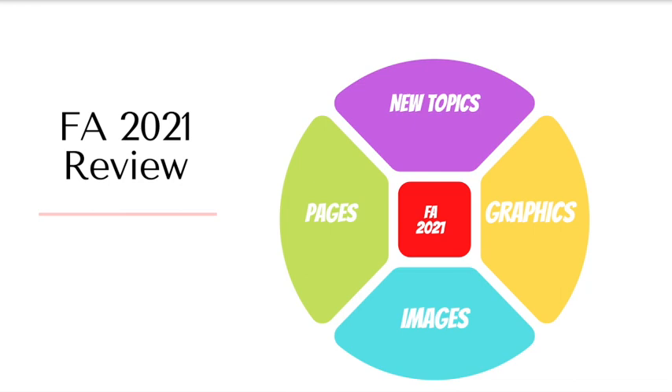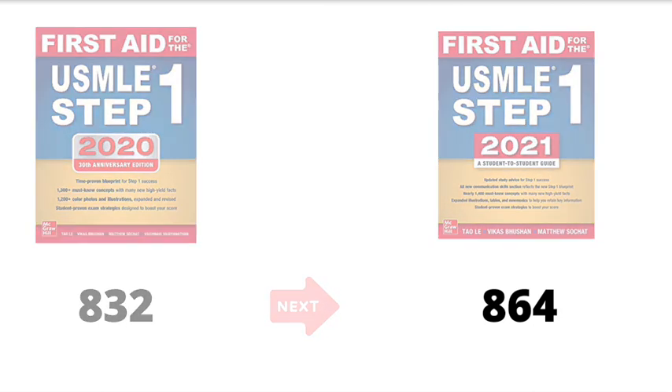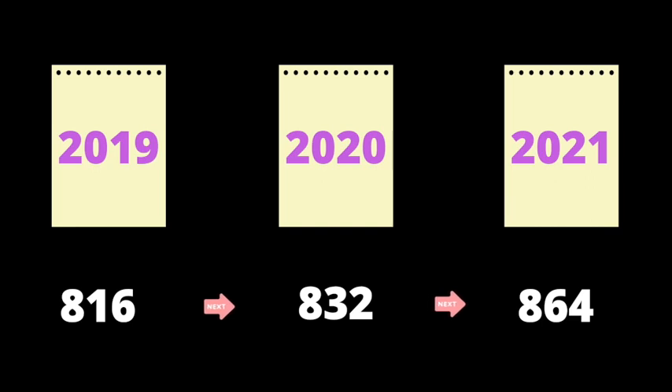As you can see here, the First Aid 2020 version had 832 pages, while the First Aid 2021 has 864 pages — so there are 32 more pages in the 2021 version than in 2020. This change in the number of pages is practically a trend for new editions of the First Aid. Just for some reference: in 2019 that version had 816 pages, in 2020 it was 832, and in 2021 it's 864.